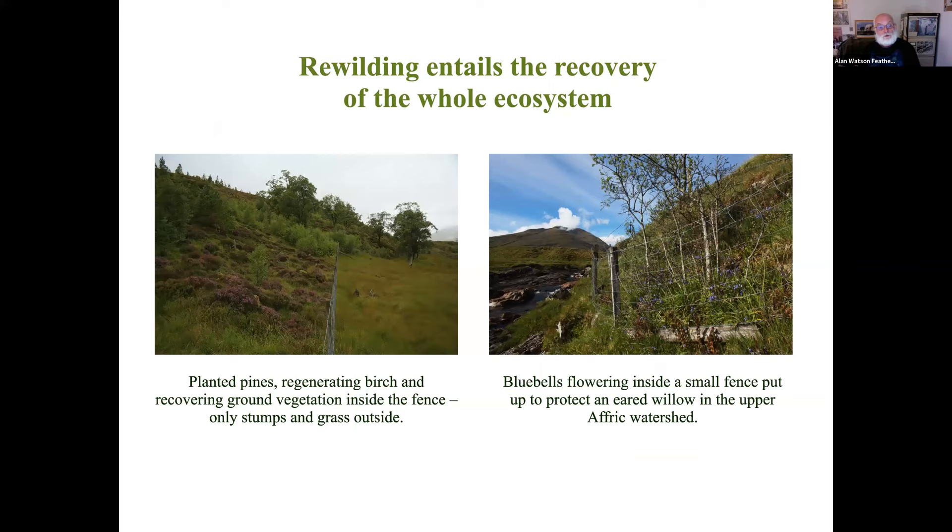This is the same fence taken from looking along the fence line - again the dramatic contrast. On the left inside, you see birches which have regenerated naturally from the big trees in the background, amongst flowering heather. Outside the fence on the right, you can just make out a couple of stumps of old trees in the grass. It's very simple - very clear what happens when we give nature a chance to recover. About 10 miles further west, there's no trees for miles around except for an ear-leafed willow growing near the edge of the Affaric River. We put a small fence around it so it could grow, and remarkably after seven years, bluebells started to flower. The nearest bluebells that could have been a seed source were 20 miles away - I don't have an explanation, but nature responds when we allow it to flourish.